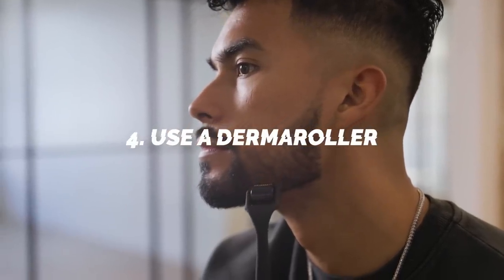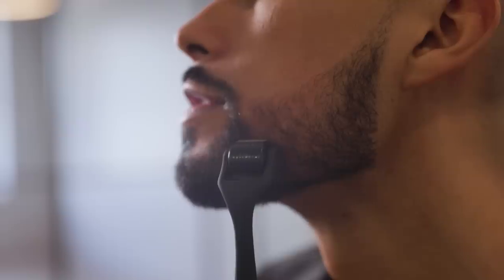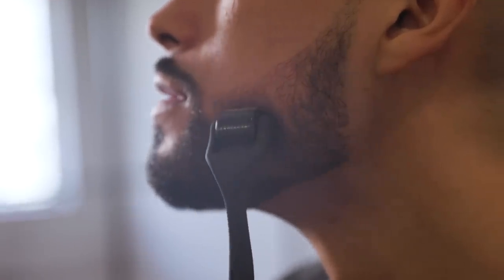Number four: a derma roller. I personally use it at least once every week or two. A derma roller creates micro-needles that make tiny scars on your skin, activating your body's natural cell regeneration. When you roll it on your face, new skin forms and regenerates, which helps with scarring, acne, and skin imperfections. If you're struggling with a patchy beard, you can use it there too — it promotes hair regrowth through collagen production and improved blood circulation. You can get one on Amazon relatively affordably.